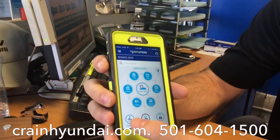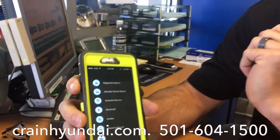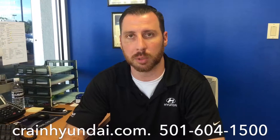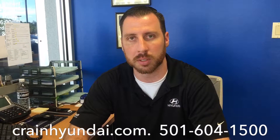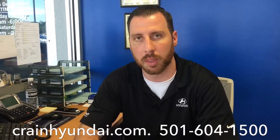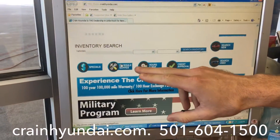One, you can schedule with your Blue Link app — simply hit Car Care, select Schedule Service, and it will pull up a way to get it scheduled with us. Secondly, you can give us a call directly at 501-604-1500 and just ask for the service department. Or third, simply go to cranehyundai.com and select Schedule Service.